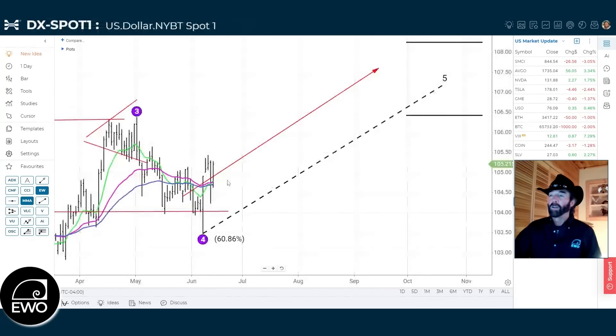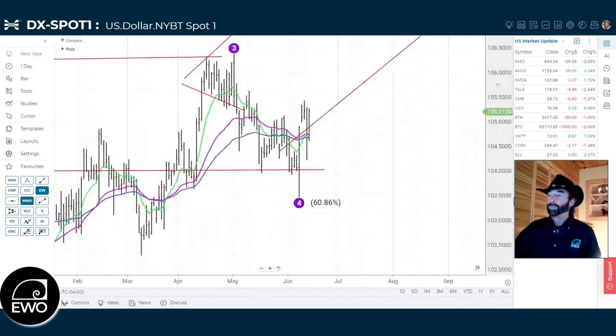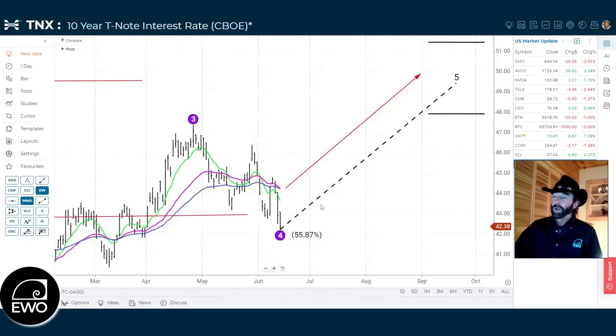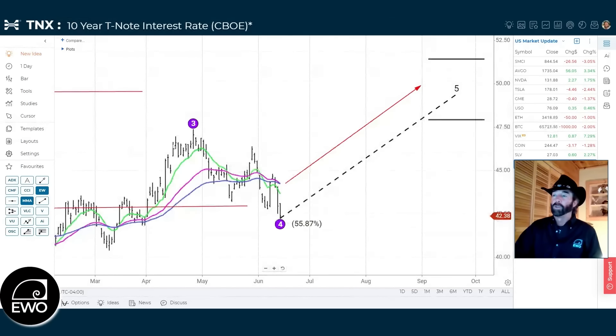The dollar has just kind of hung in there. With rates moving down, we would have expected to see a bit of a move down in the dollar. The EU has already cut rates, so perhaps we're getting some money coming into the US dollar internationally. We had this one bar down on the wave four that put us right at the 61.8% Fibonacci level, but as long as we stay in this trading range on the dollar and on the TNX, we're okay.